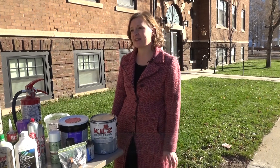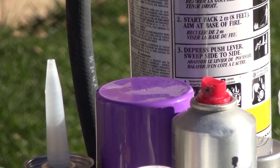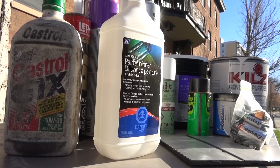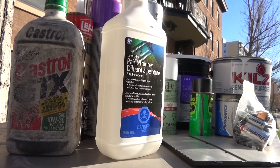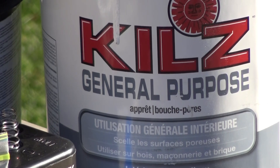Hazardous waste is anything that can't be safely put in your blue or black bin, so things with warning or caution signs. These danger symbols indicate chemicals or products that you might have in your house but aren't safe to dispose of in regular ways.